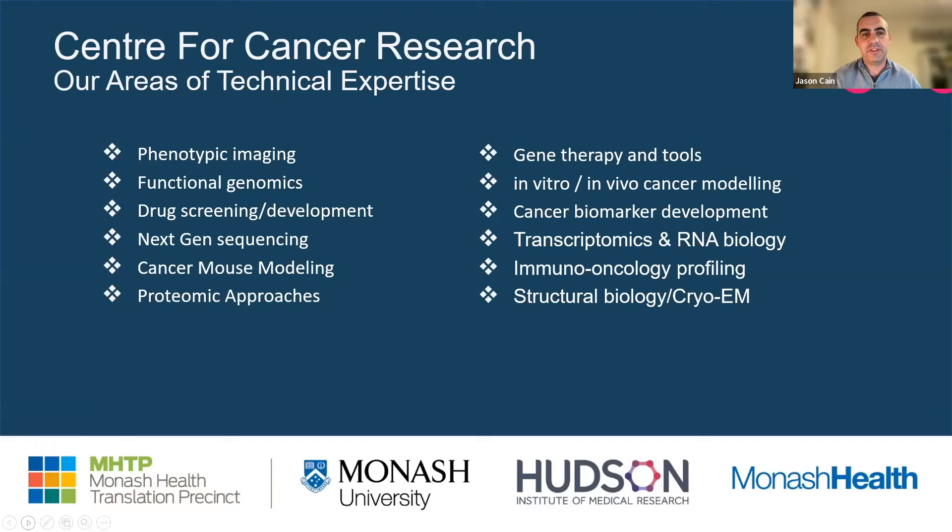We're very strong at modeling cancer in animal models — many different types including genetically modified mouse models and patient-derived xenograft models, both immunocompetent and immunocompromised. We also have a lot of expertise in proteomics and gene therapy. A lot of the work involves growing cancer cells in the incubator. We're also interested in cancer biomarker development, transcriptomics, and of course immuno-oncology is a really growing field within cancer research and therapy. We also have expertise in structural biology and cryo-EM.